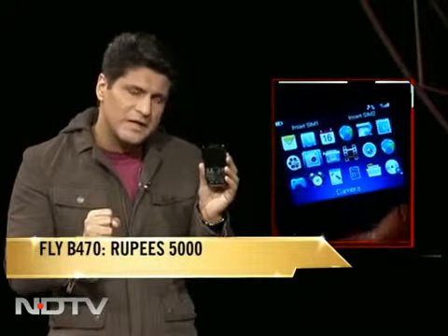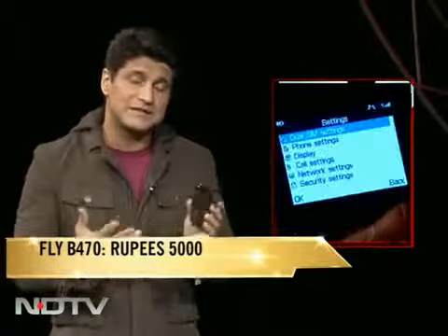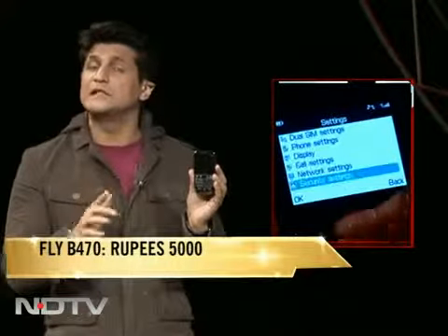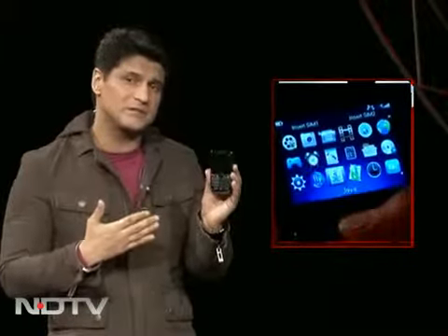Phones like this are priced at about four thousand in the market. The question is: do they have enough to take on Android smartphones that also offer Wi-Fi, GPS, and everything else? Do these feature phones have enough? Right now, maybe — but in three months, I don't think they'll be able to compete at the same price. So we're going to give this an 8.5 for the Fly phone.